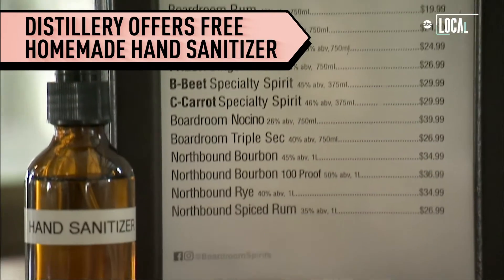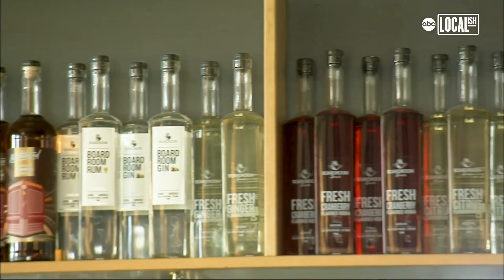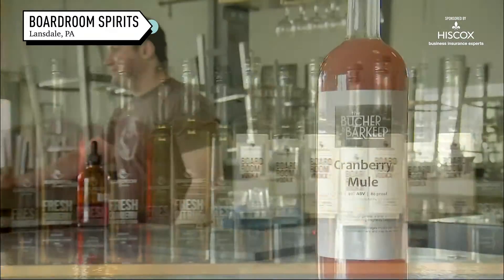Currently our new hot product is our hand sanitizer. We typically make vodka, gin, rum, whiskey, and some specialty spirits.